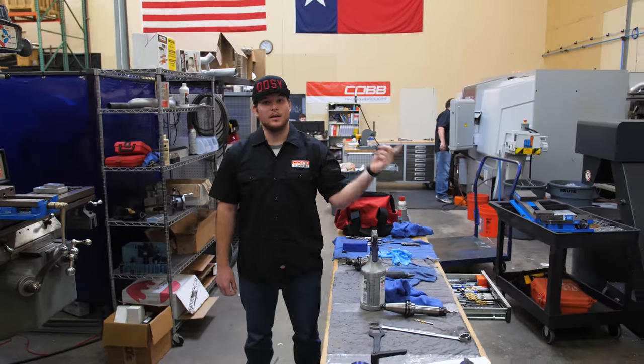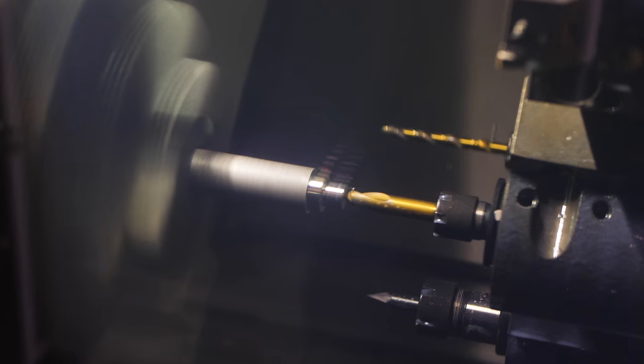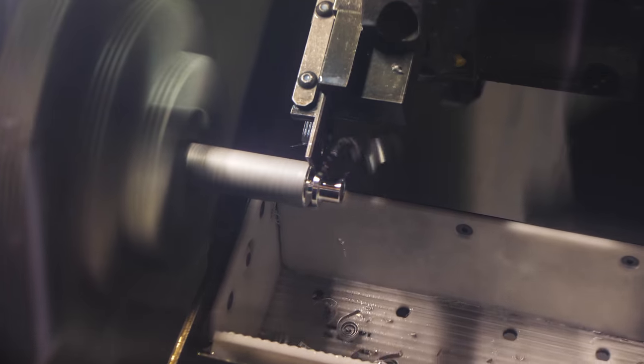Behind us here we've got the lathe and the mill. So anytime you guys are buying shift knobs from us or any kind of battery tie downs, they're all done in these machines here. It's pretty cool to come back here anytime of the day and see what these guys are working on.